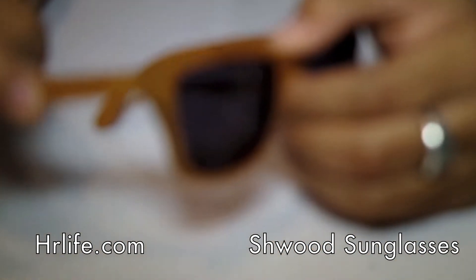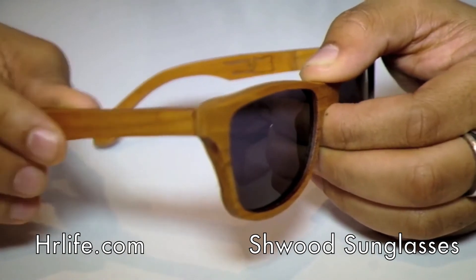The cool thing about this brand is that they have the bendable arms. So if you've got a big head, don't even worry about it — you can still rock them.